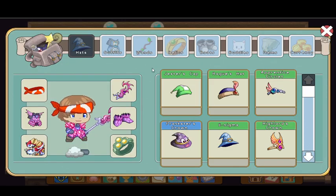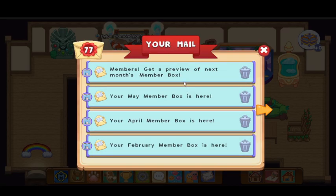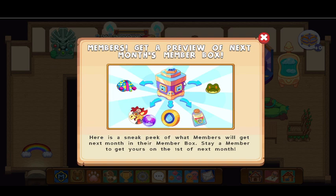Let's check if I have it in the game. Nope, I don't. So I don't have it yet, but I'm not a hacker. This is going to be next month's box.